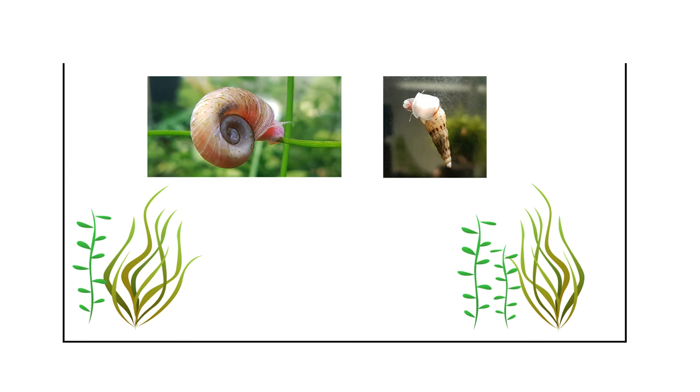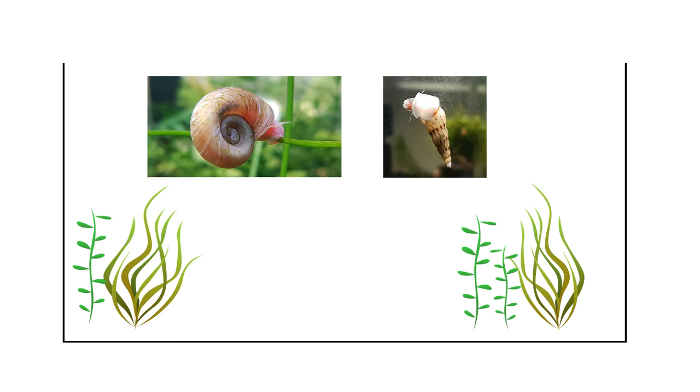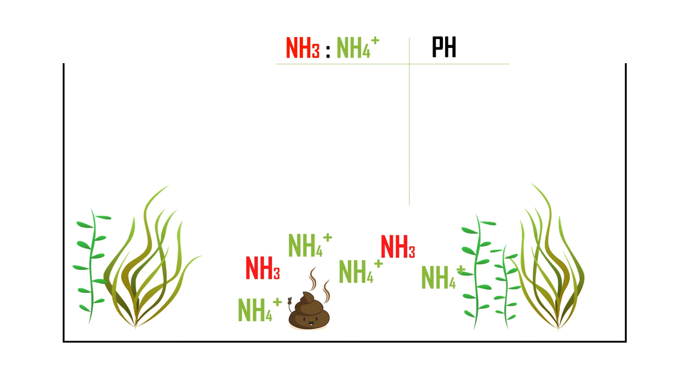Before I close this video, I want to get a bit more technical and explain how pH can affect your ammonia's toxicity levels. We know that the waste produced causes ammonia. The ammonia then quickly finds a proton and becomes the friendlier counterpart of ammonia, which is ammonium. Because of this, a ratio is born between the two. The pH of the aquarium determines this ratio.